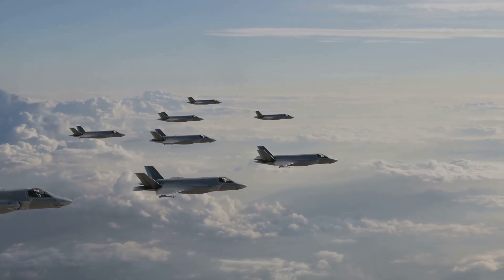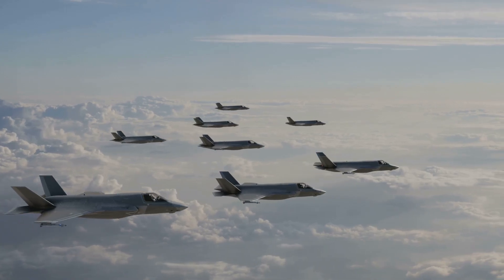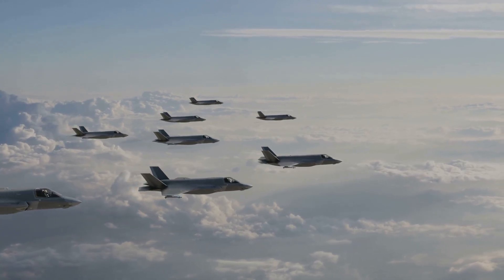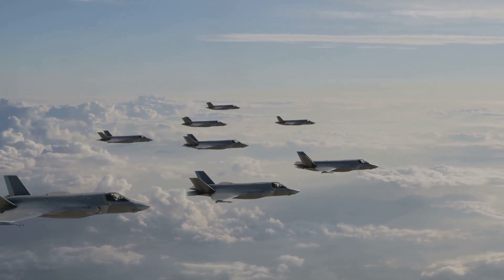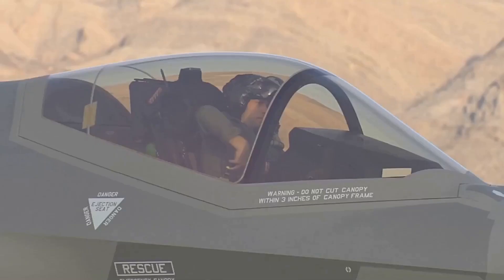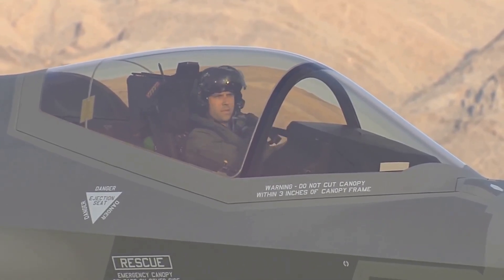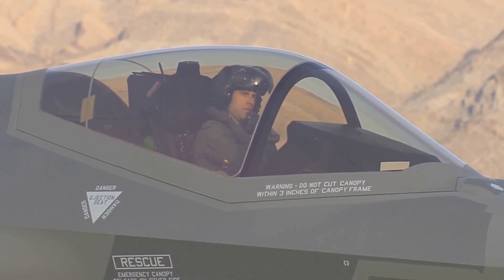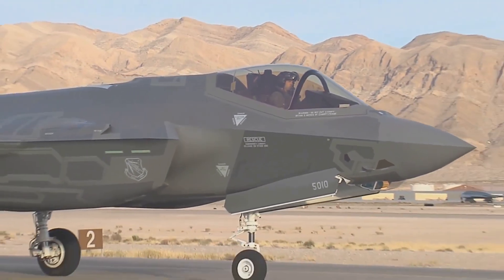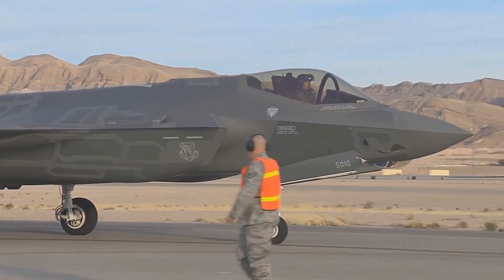With over 800 F-35s in service worldwide spanning across multiple allied nations, the global deployment of this jet signifies a new era in collaborative defense strategies. These jets often operate in coordinated formations, enhancing their effectiveness and creating a formidable presence in any theater of operations. It's clear this jet is here to stay. The F-35's ability to take off and land in diverse environments, from aircraft carriers to remote airstrips, ensures its operational flexibility. As nations continue to invest in this platform, the F-35 will remain a cornerstone of air combat for decades to come.